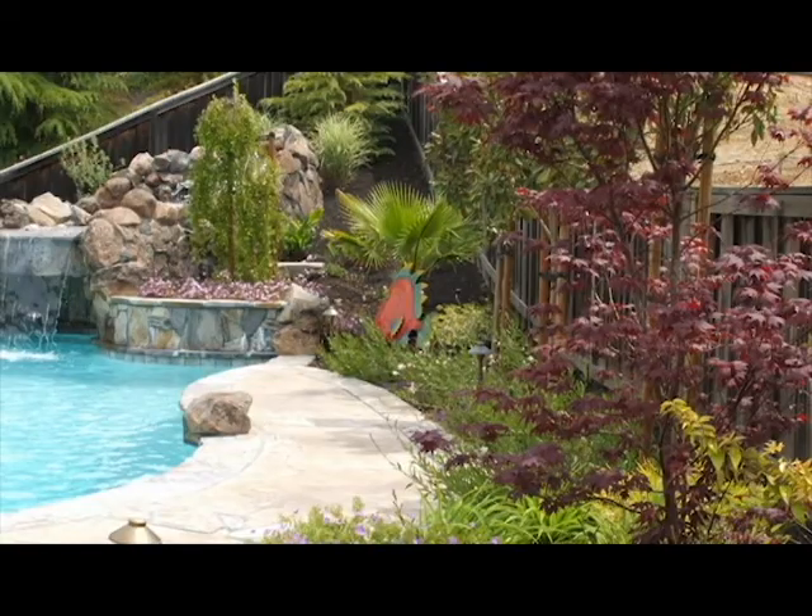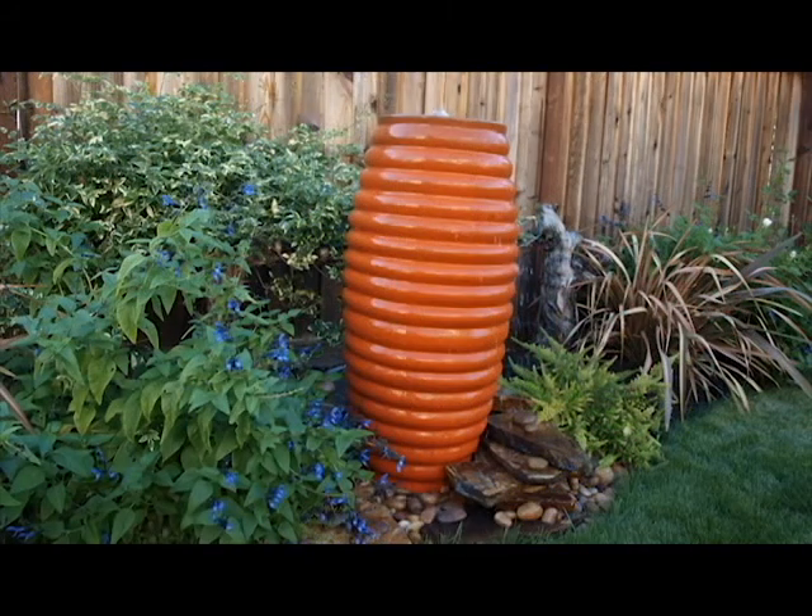Here are some more examples of incorporating artful elements into your garden. This is a waterfall with a sheet of water falling into the pool, or we could do a pot waterfall. It is a much softer sound, but we could introduce a pop of color.